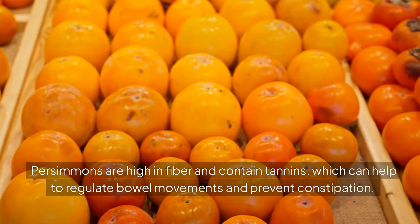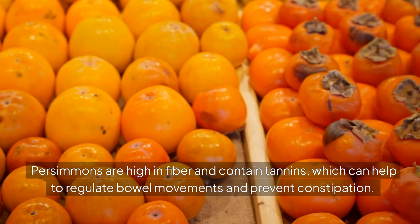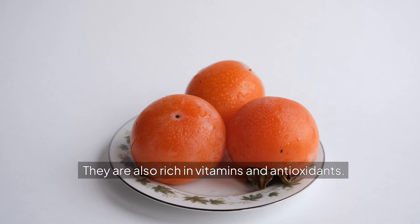7. PERSIMMON. Persimmons are high in fiber and contain tannins, which can help to regulate bowel movements and prevent constipation. They are also rich in vitamins and antioxidants.